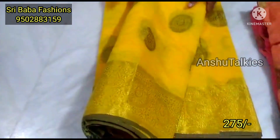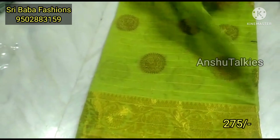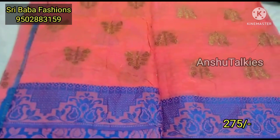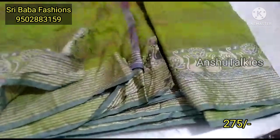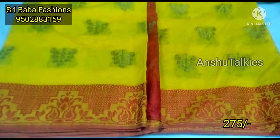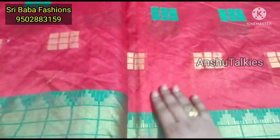At Shree Baba Fashions, we always have stock available for you. If you visit our shop or purchase online, whichever item you like you can order. For orders, take a screenshot of the displayed number and send a message. We have linen fabric with Gadwal combination saris with borders, and we offer a different weaving concept with long frock designs as well.